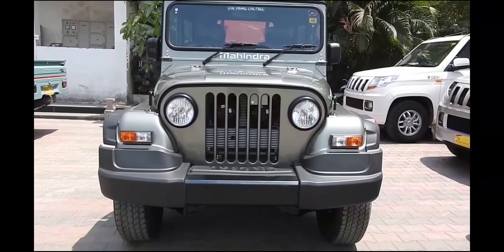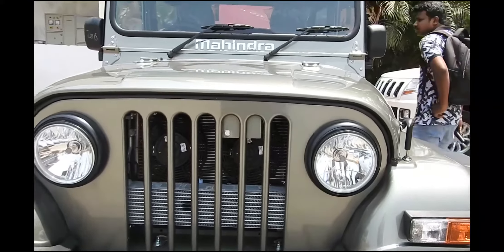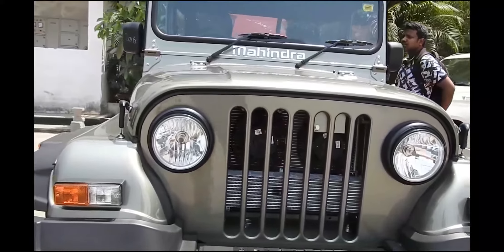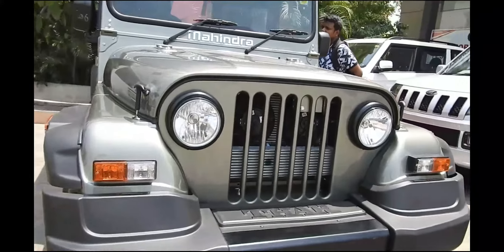There is no direct competition for this SUV, but considering the price bracket it falls in, a range of off-roaders line up against it, like the Maruti Suzuki Gypsy and Force Gurkha.